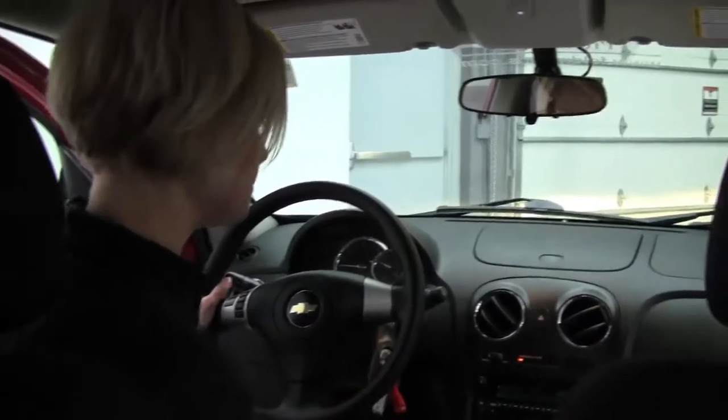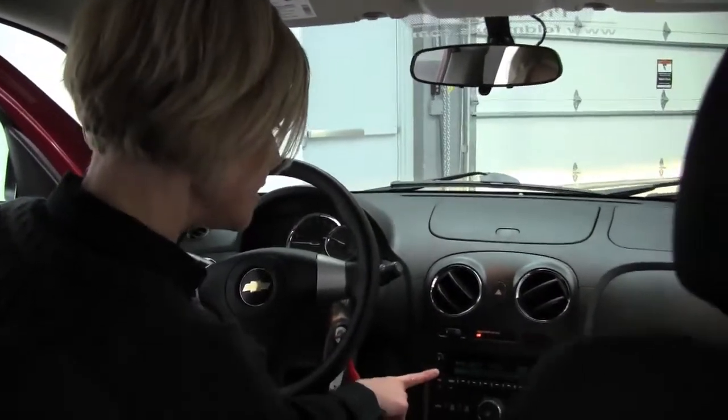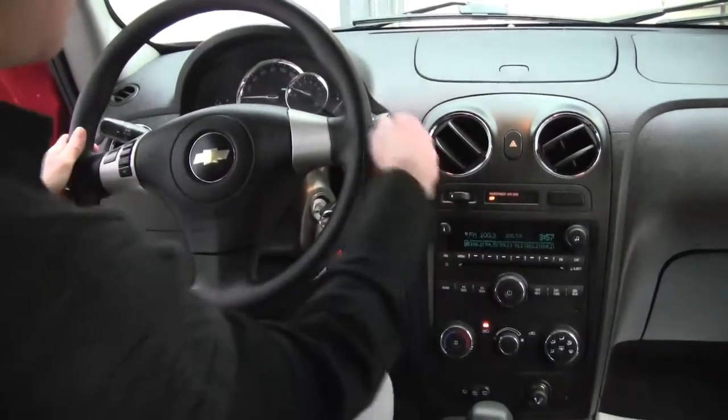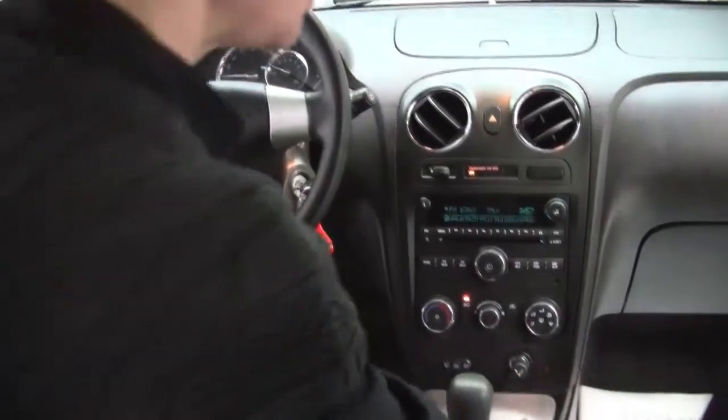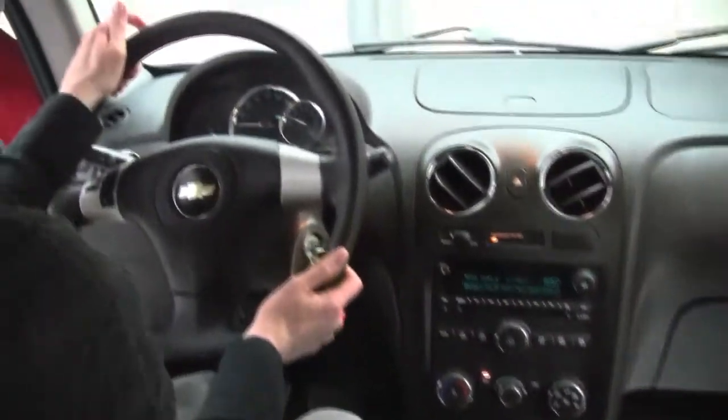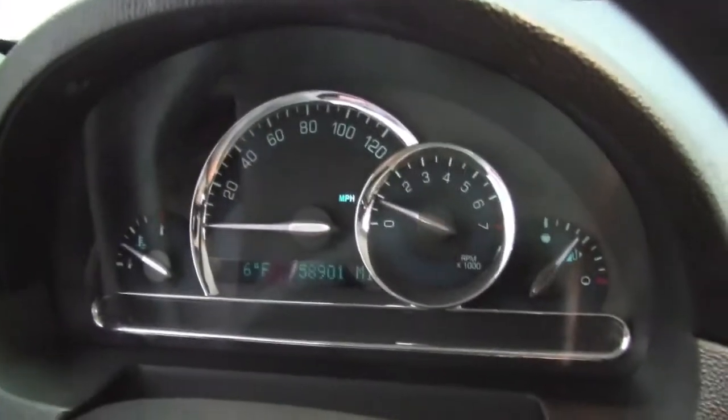Power seats. You've got your stereo system, single-disc CD, automatic transmission. Your window controls are actually right here. Vehicle does have 58,901 miles on it.